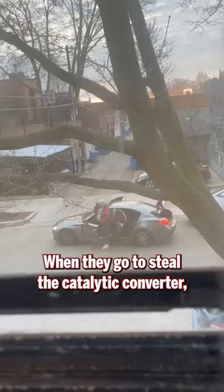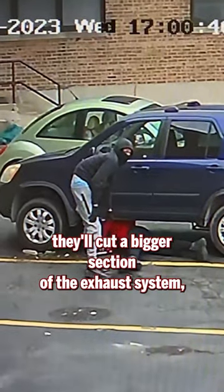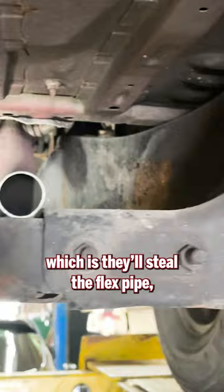When they go to steal the catalytic converter, they'll cut a bigger section of the exhaust system — they'll steal the flex pipe along with the catalytic converter and some of the O2 sensors.